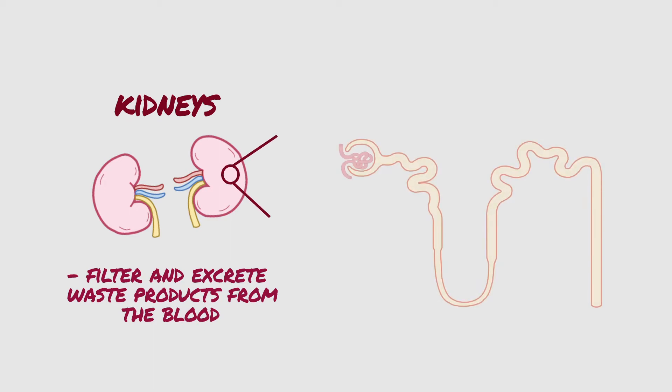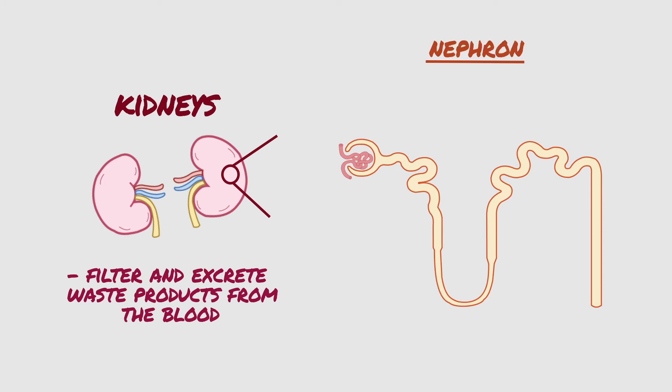Kidneys are made up of about a million filtering units called nephrons, and each nephron includes a filter called the glomerulus and the tubule. The nephrons work through a two-step process.